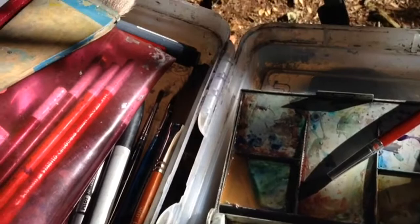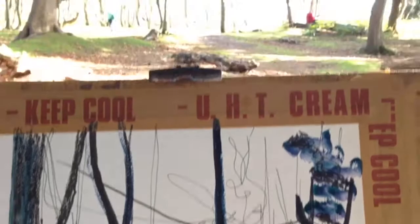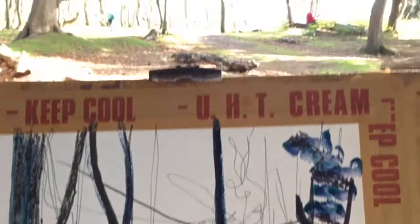Miraculously the sun has come out again and we've got this lovely dappled beautiful sunlight in front of us. I'm just really enjoying that beautiful strong contrast.